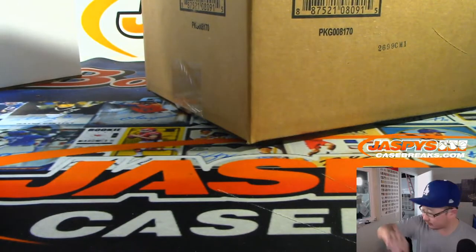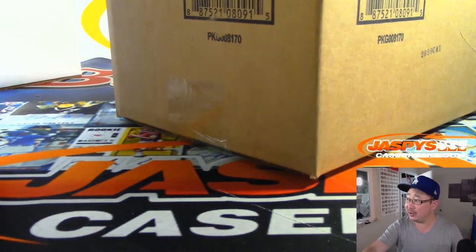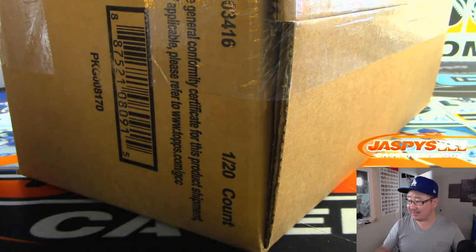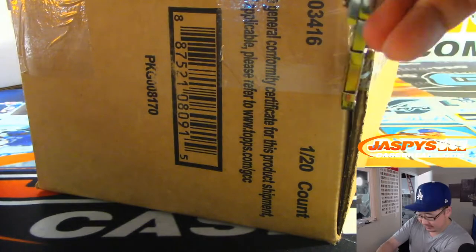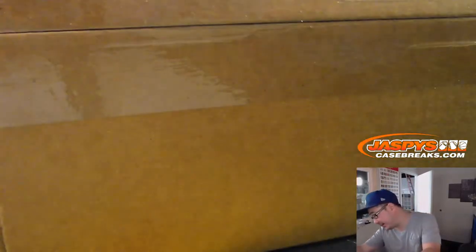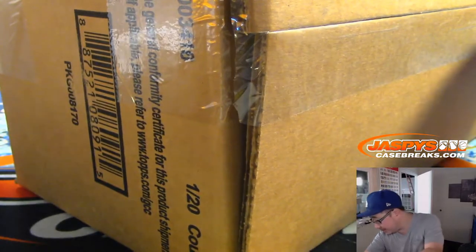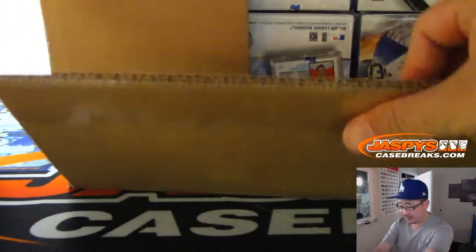We're watching a little playoff baseball — the Cardinals already up 11-0 on the Braves at the end of the second inning. A lot of sad Braves fans right there. Alright, here's the Clearly Authentic. Apologies for the construction noise in the background, just finishing up our new shop here.